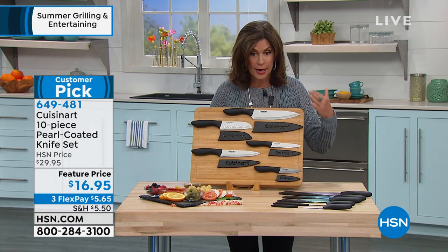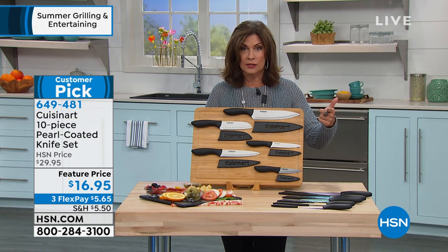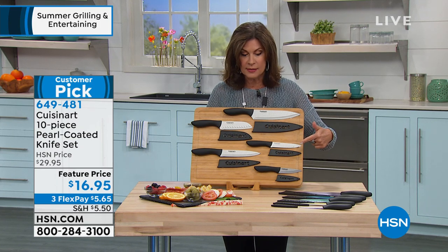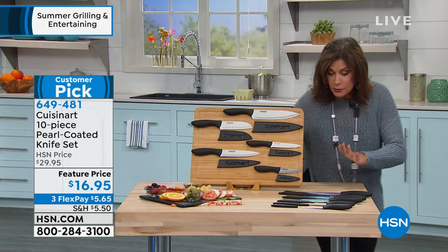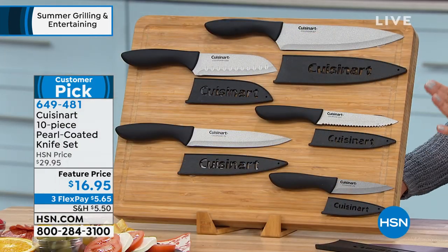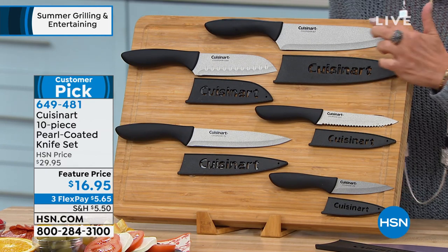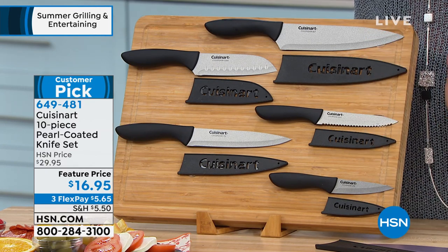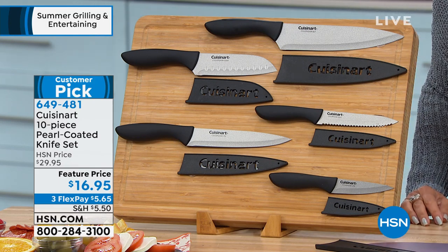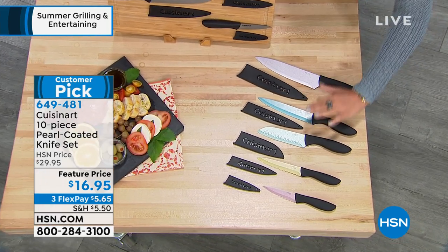I have never seen us do this price on it, because typically they are $29.95. Three flex payments are available on this as well. Look at how beautiful this set is — you have your choice of the gray for a classic look, or, if you like a little bit of pop for your kitchen, we have a multicolor set as well, almost done in pastels.